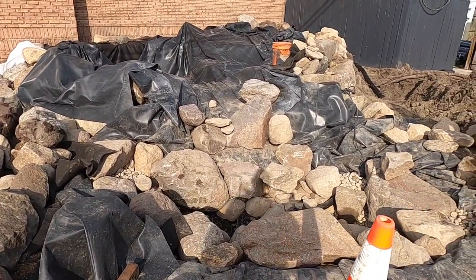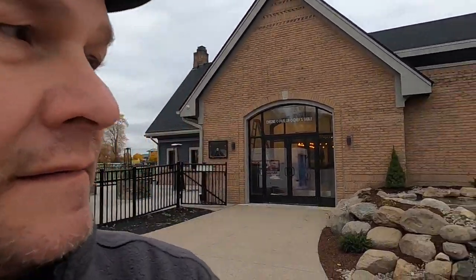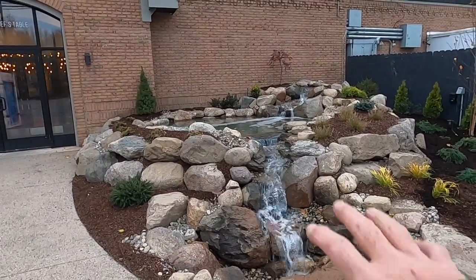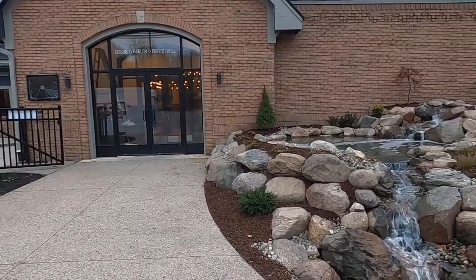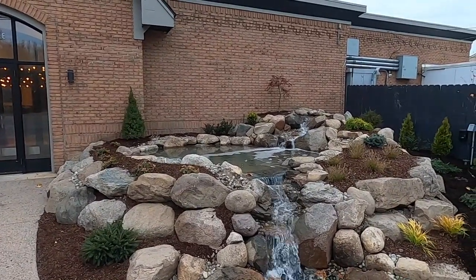We're here on the final day of the installation at the Feast restaurant in Chesterfield, Michigan. If you can hear that — that's water flowing in the background. Let me turn the camera around and show you what an awesome job the guys did. Boom — right at the entranceway: dual waterfalls in the foreground bringing the action right to the people entering the building, and waterfalls way in the background to give you some depth perception.